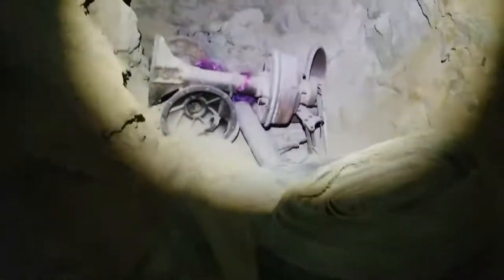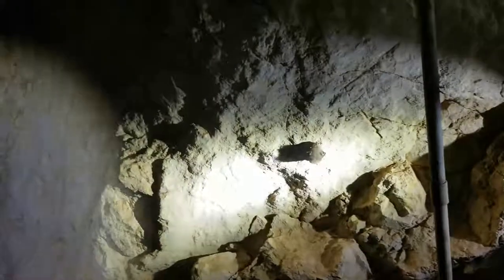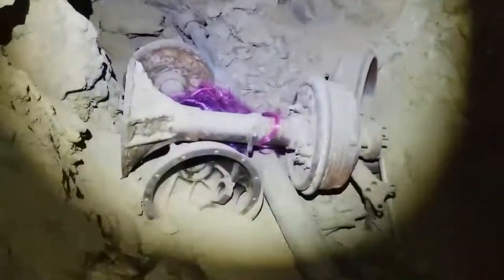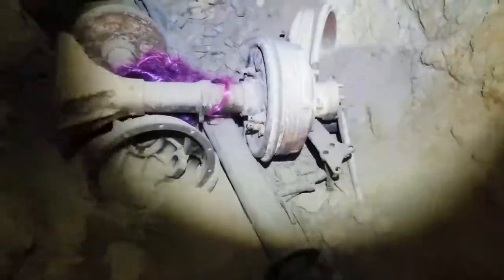Wow, what does that conveyor belt look like? It's an axle — okay, so they took it apart and stored it in here. That looks like a drive shaft there.